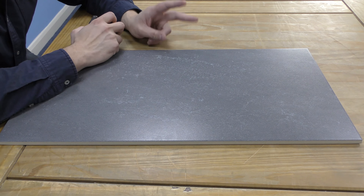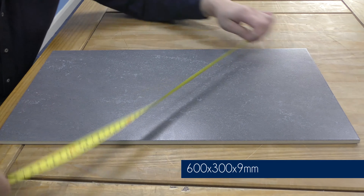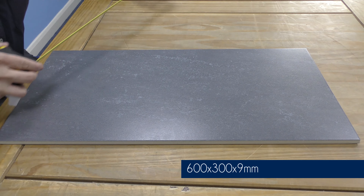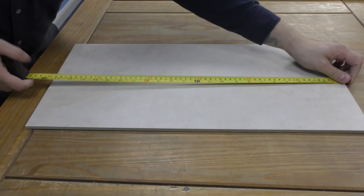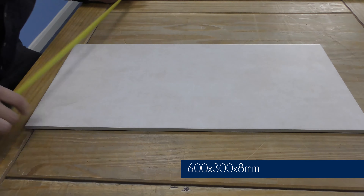There are two subtle differences with the measurements of these tiles. One lot are 600 by 300 and they are 9mm thick. Some of the others are also 600 by 300 but they are actually 8mm thick.